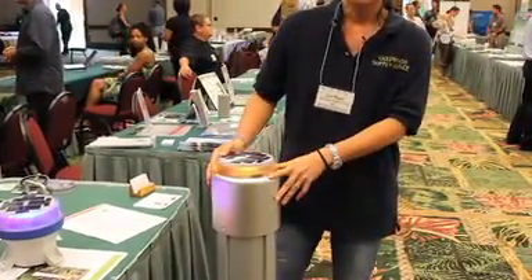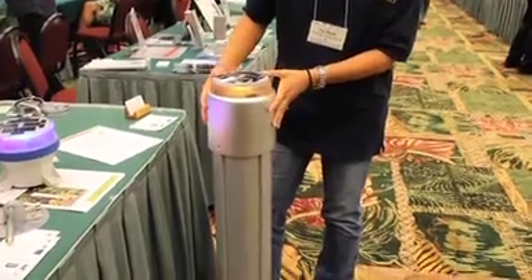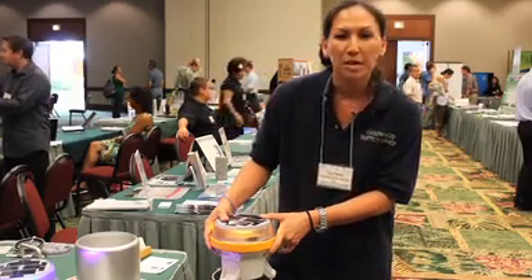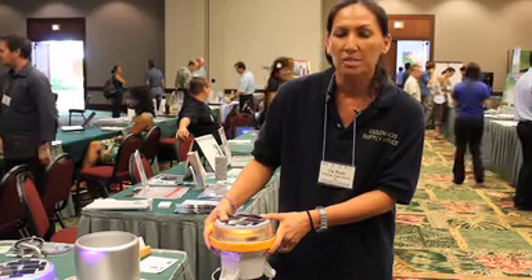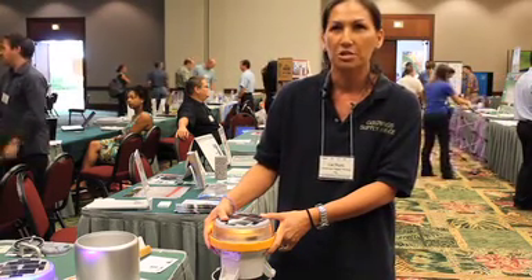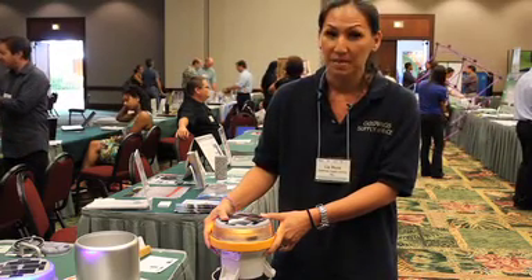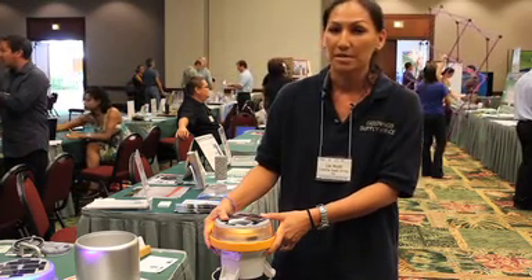This solar bollard comes with an installation kit for quick mounting. A typical solar bollard will run you within the $1,200 range, which is a little bit more expensive than your traditional hard wire. But we're talking about a two-year return on investment, which is huge when comparing solar products.